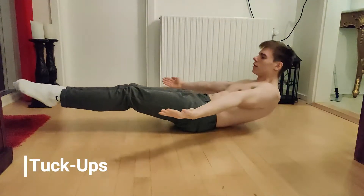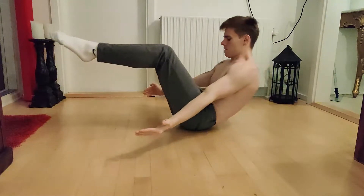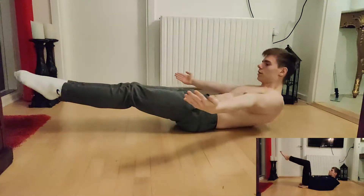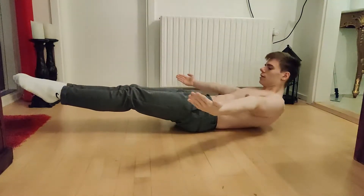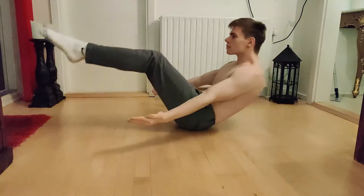The next and third exercise is toe taps. Toe taps may not look too difficult, but they are actually quite challenging. They are superior to the previous two exercises mostly because they target your upper abs a bit more, while still targeting all of your abdominal muscles, obliques, and hip flexors.